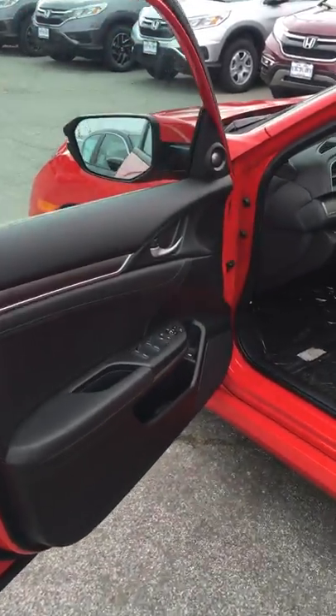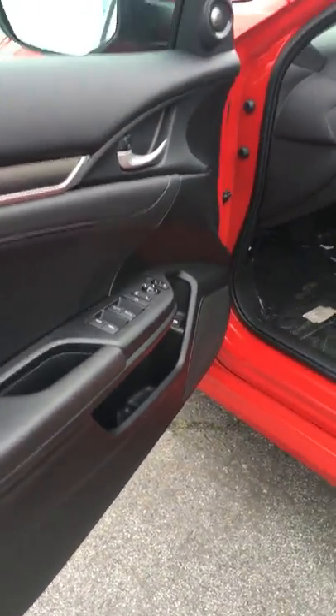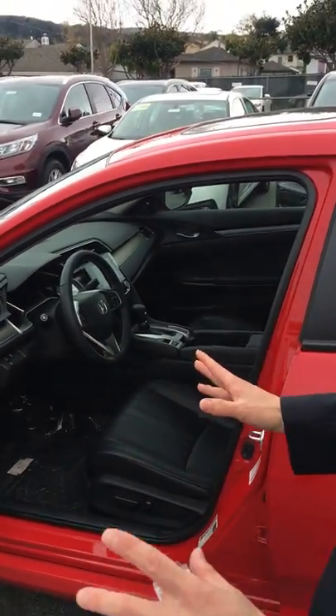It's got all the features you need and maybe some you don't. Power windows, power mirrors, power door locks, tilt wheel, cruise control, and air conditioning.